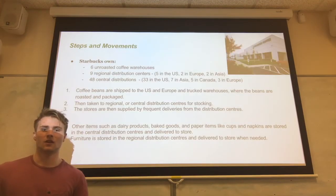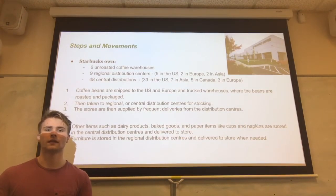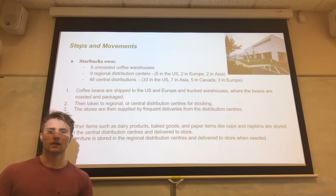As part of their supply chain, Starbucks own green warehouses for their unroasted beans. They own nine regional distribution centres across the world, seven of which are managed by third-party logistics companies, and also own 48 central distribution centres, all but one of which is a 3PL. Coffee beans are brought into the US and Europe in shipping containers, trucked to a warehouse where they are roasted and packaged, then trucked to regional or central distribution centres. Other items such as dairy products, baked goods, and paper items are also stored in these centres, and combined with coffee for frequent deliveries to Starbucks stores.